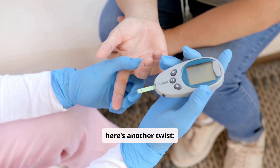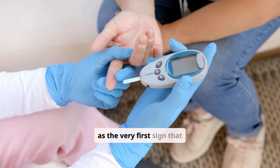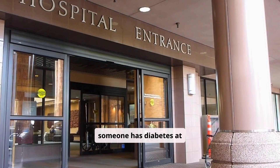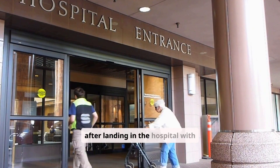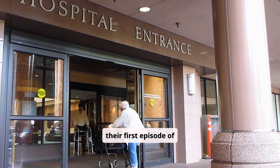And here's another twist: DKA sometimes shows up as the very first sign that someone has diabetes at all. Many people discover they have the condition only after landing in the hospital with their first episode of DKA.